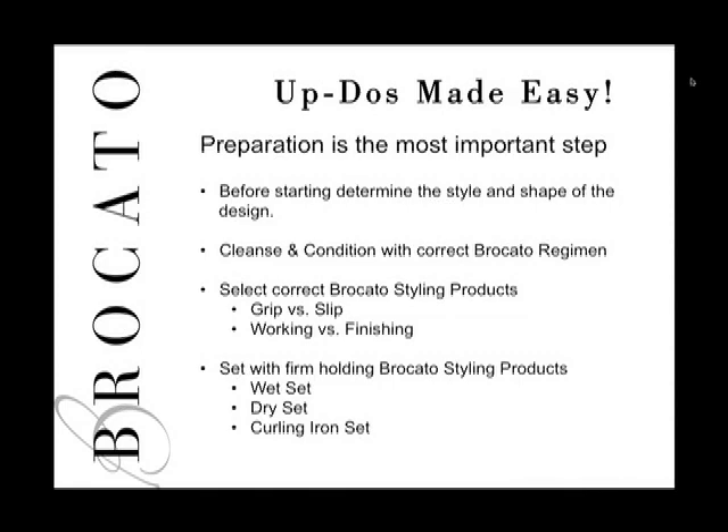We have working products versus finishing products. A working product is something you spray in and continue to mold, sculpt, and work on the style. A finishing product signals we're done — examples include Max Hold Hairspray, Glow Glisten, Shimmer Spray, and Actives. While building the style, work with products like Free Fix or Movable Hold Hairspray to push the style into place.